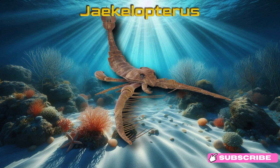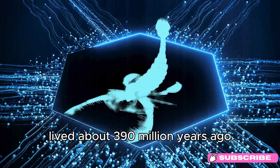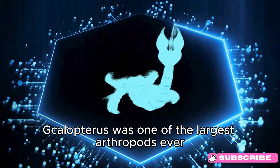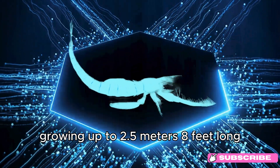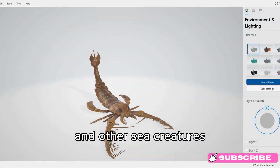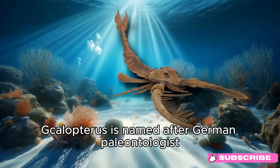Jaekelopterus. Meet Jaekelopterus! This giant prehistoric sea scorpion lived about 390 million years ago, during the Devonian period. Jaekelopterus was one of the largest arthropods ever, growing up to 2.5 meters (8 feet) long — about the size of a small kayak. It lived in water and had large claws for catching fish and other sea creatures. Fun fact: Jaekelopterus is named after German paleontologist Otto Jaekel.